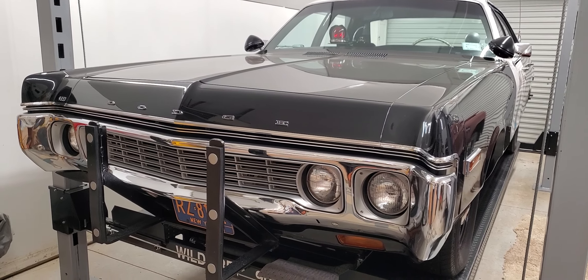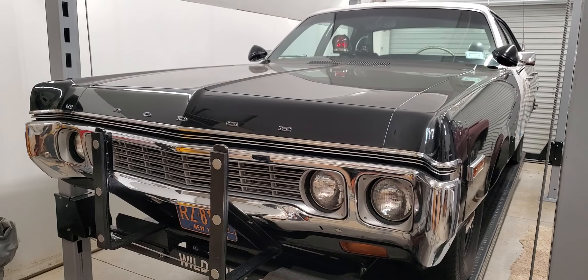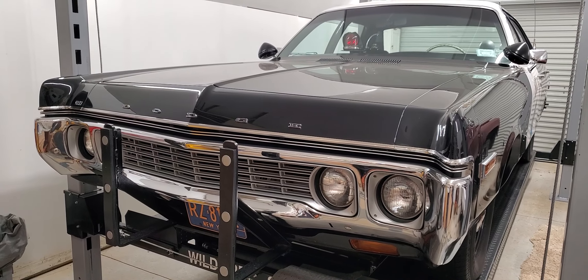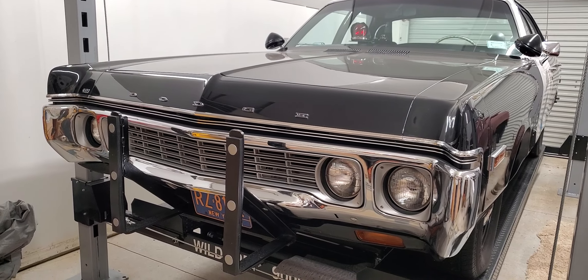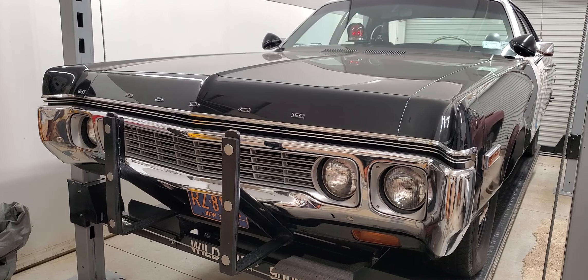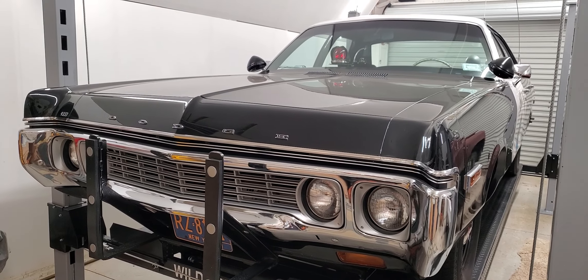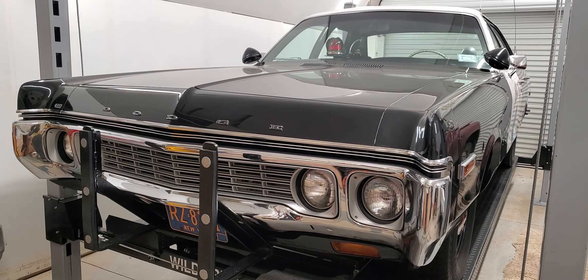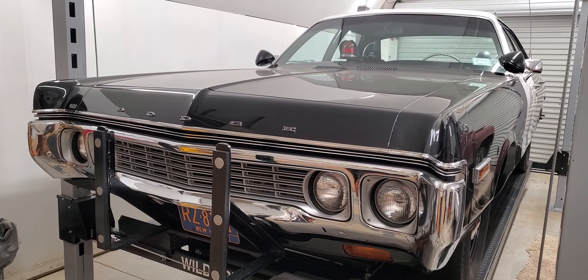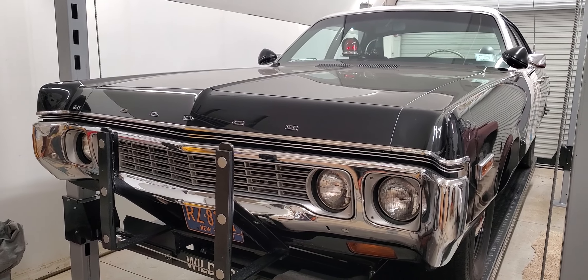Hey everybody, it's been a while since I've been doing anything. Most of you guys probably know I was in a pretty near-fatal accident in September. A guy ran a red light — he was just in a hurry — and he totaled my beautiful 2010 Camaro, absolutely wrecked it, and put me in the hospital. So I haven't been doing much on the Dodge.